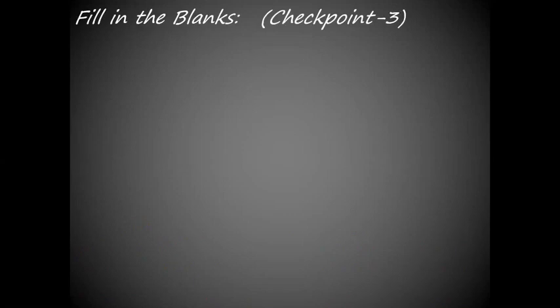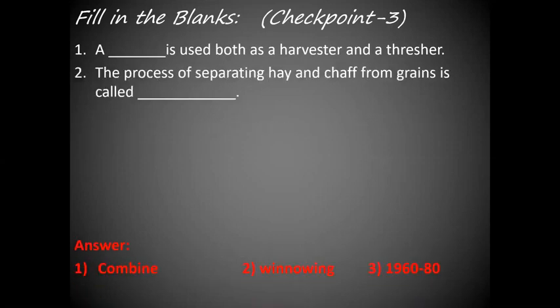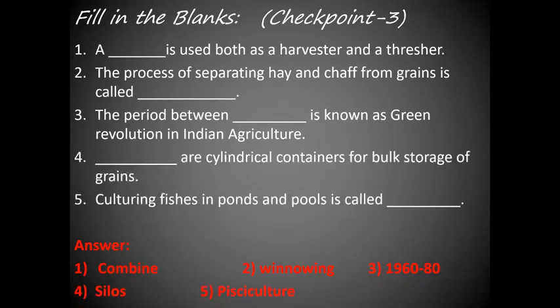Checkpoint 3. Fill in the blanks. A combine is used both as a harvester and a thresher. The process of separating hay and chaff from grains is called winnowing. The period between 1960 to 1980 is known as Green Revolution in Indian Agriculture. Silos are cylindrical containers for bulk storage of grains. Culturing fishes in ponds and pools is called pisciculture.